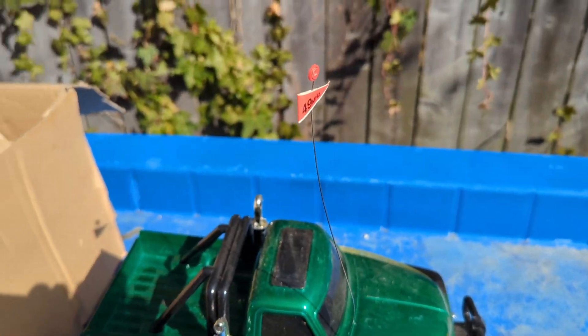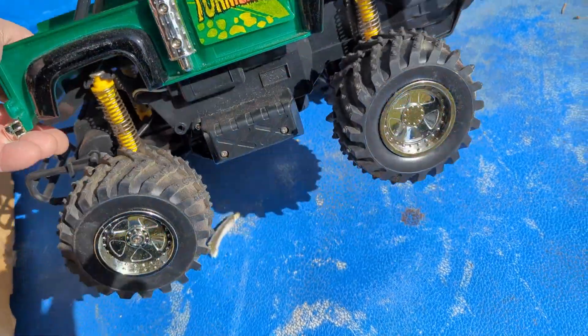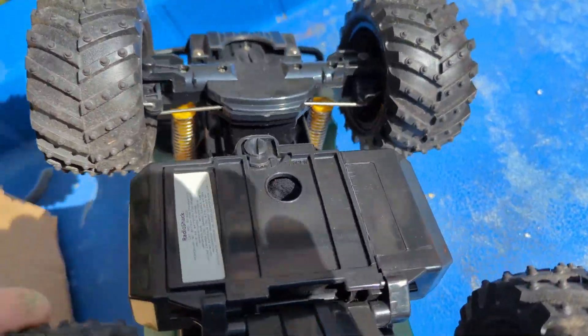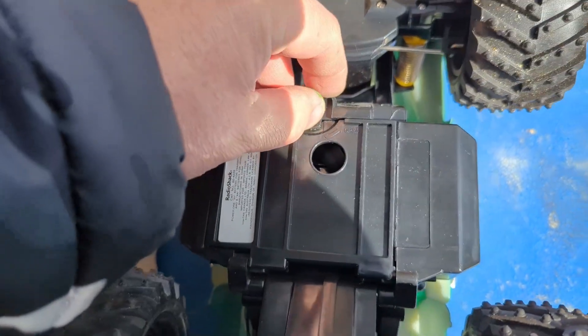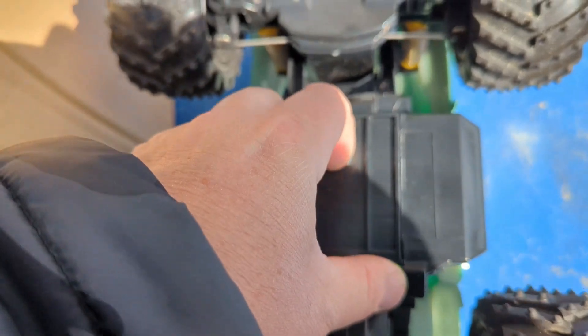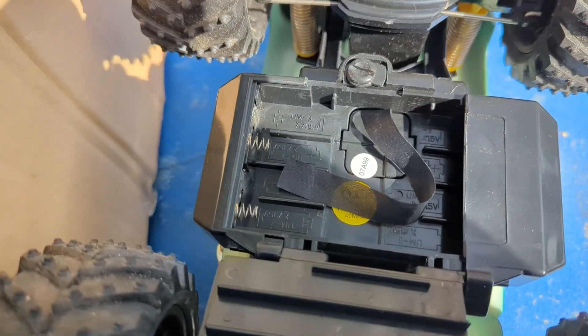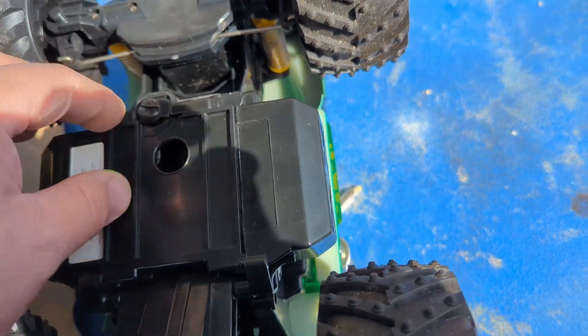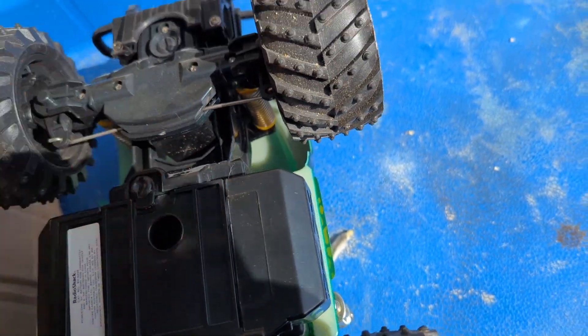Of course it's 49 megahertz, the old style radios. We've got the old battery tray down here. I'm sure this thing probably takes a gazillion batteries — yeah, it looks like we're taking eight double A's. So it's all there, it's all good.